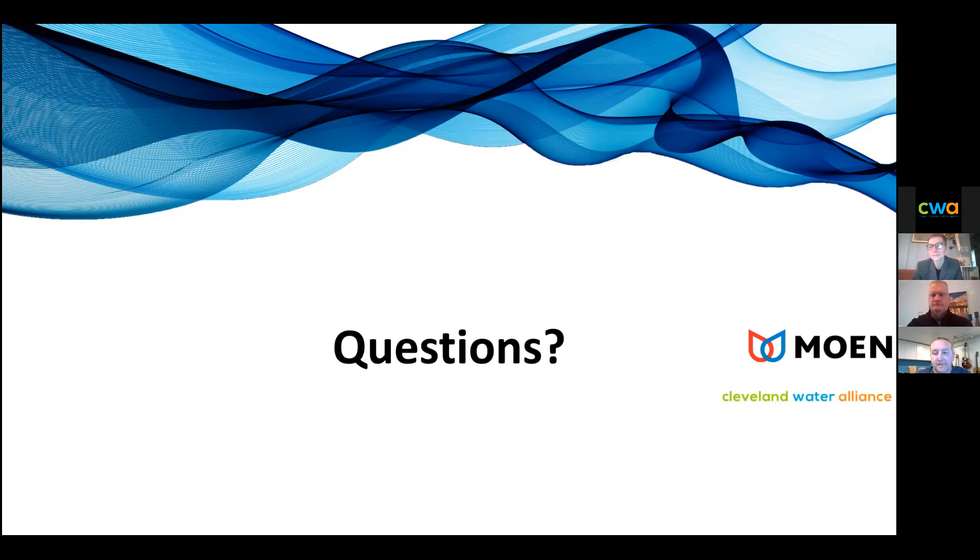That's all of the questions we've had come in. This has been a really great session. Thank you for some really great inquiries, and thanks to the Moen team for working with us on this. We're excited to see what's ahead. Thanks everyone.